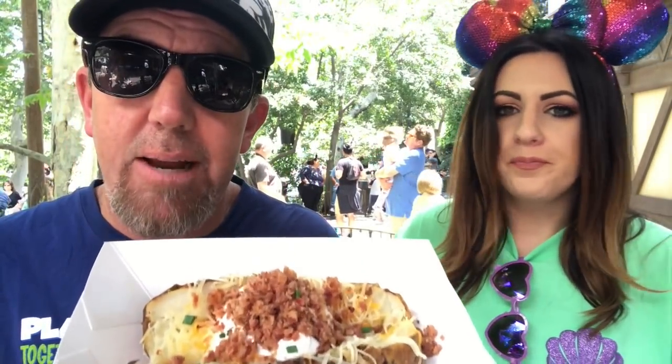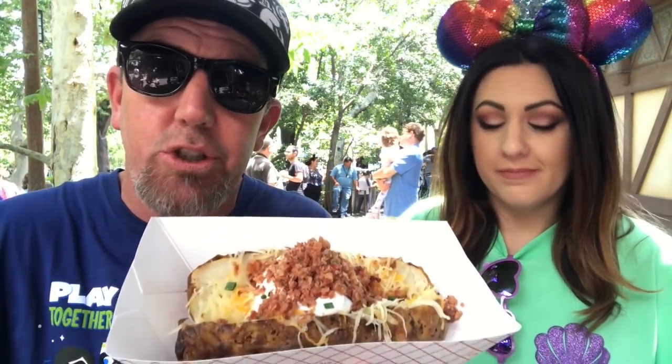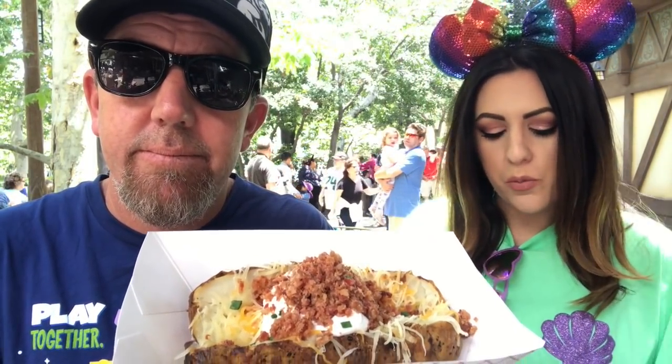The good thing about this is that you can just come over here and eat it. There are a few tables off to the left side. But the good thing is, like Katie said, you can go eat this at Magical Map, sit there, watch a show, and have a snack. It's like one of the best shows in Disneyland combined with one of the best foods in Disneyland — and the best price in Disneyland.